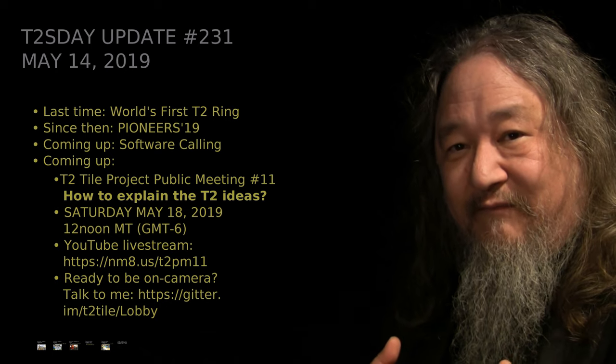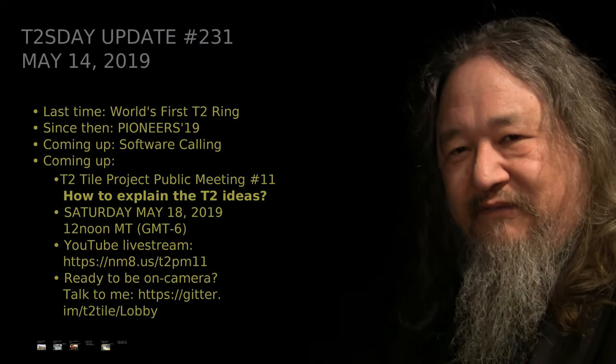The problem is that short and punchy takes a lot more work and a lot more time for me than just showing up for class like this and talking. So it's just a fundamental trade-off with not enough hours in the day. Since that time, we went off to Vienna, Austria for this Pioneers 19 startup festival emphasizing startups in Europe. I'll talk about that in the coming week.